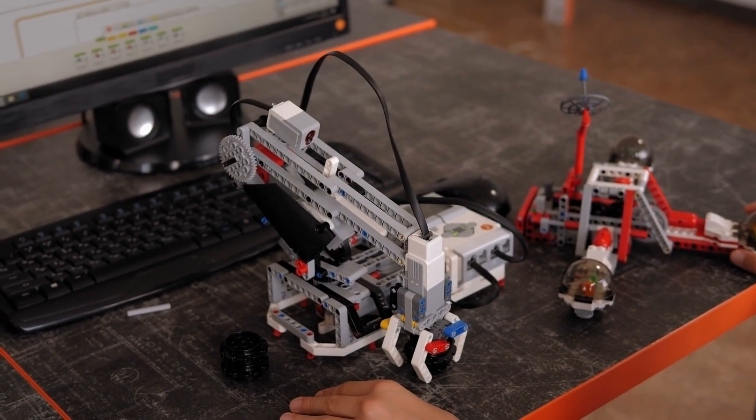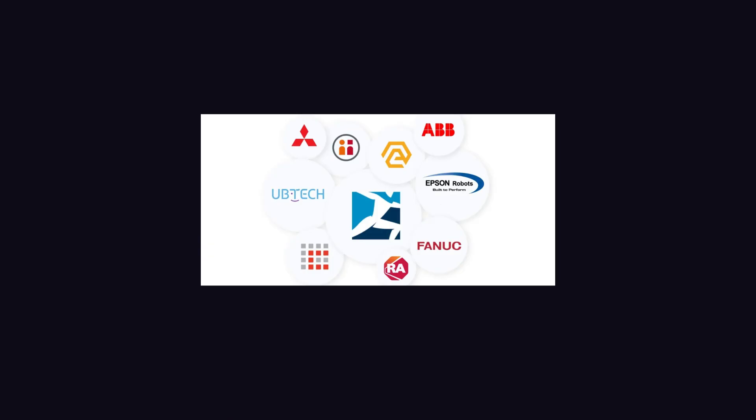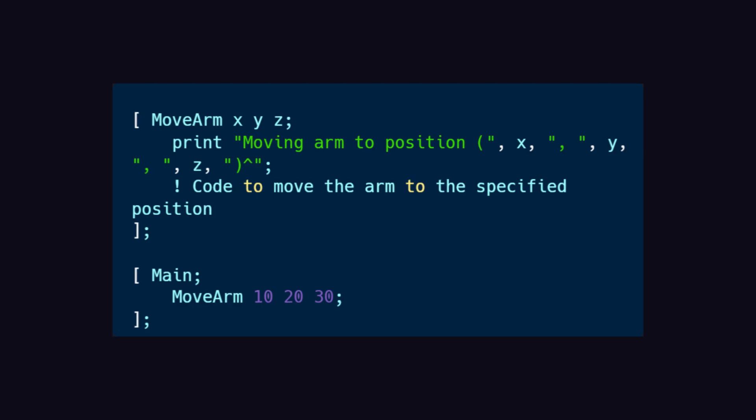You might guess robots use C, but actually the majority of robot companies have either developed their own programming languages or use robot-specific languages like INFORM, KAREL, or RAPID. Most of these robot-specific languages follow similar syntax to C language.